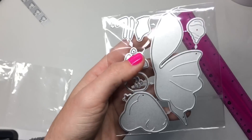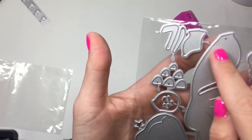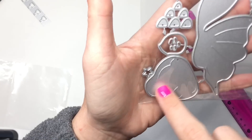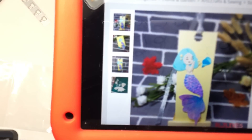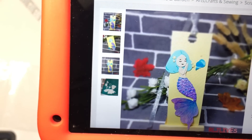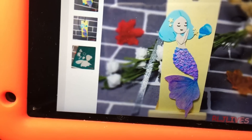This one is a mermaid — you can tell by the tail, of course. These little pieces you cut out and layer on the tail to give it depth and dimension to really show the scales. Here are her arms, her hair, her face, and her eyes — closed eyes in the die cut. She has little stars in her hair and a little shell. The mermaid tail detail from layering those pieces is super cute.